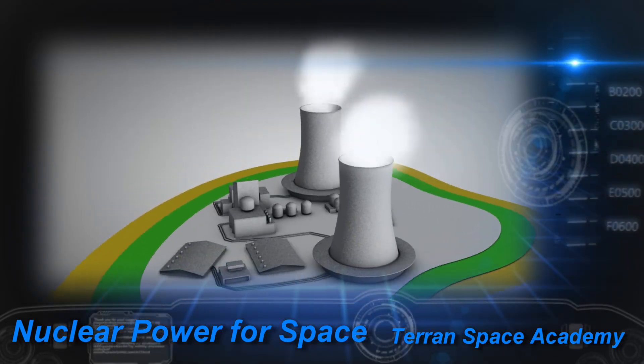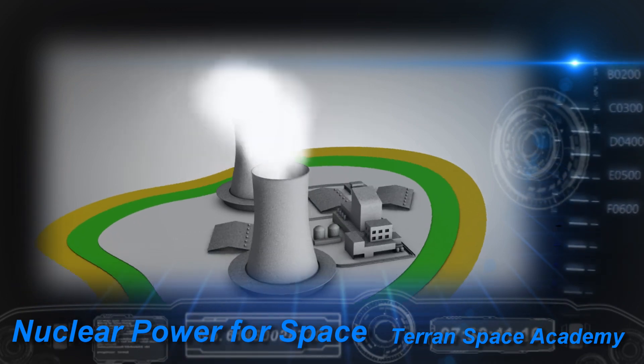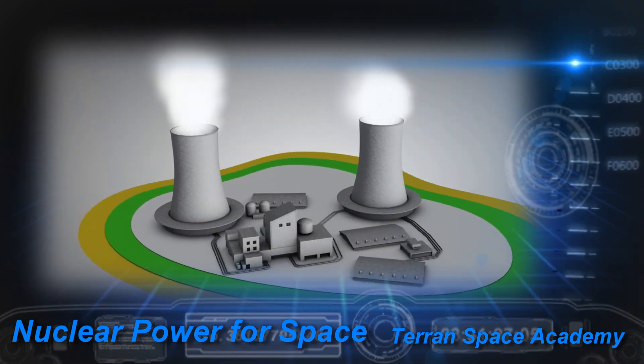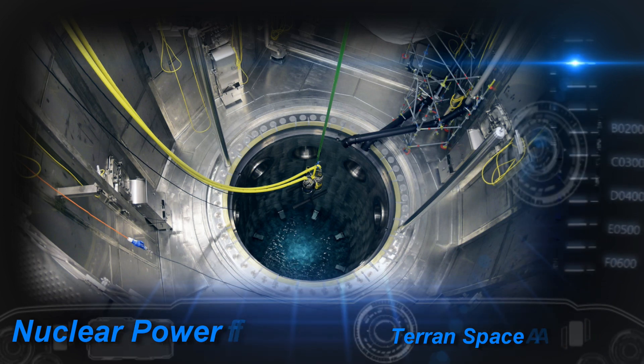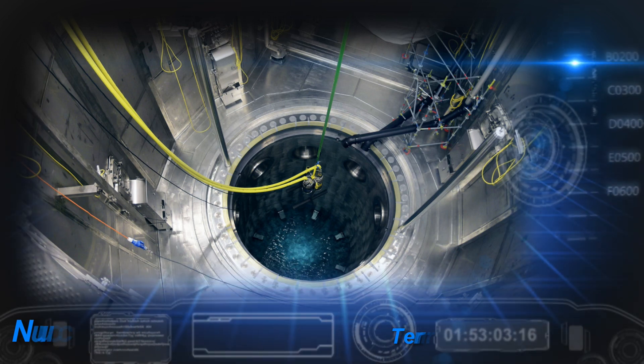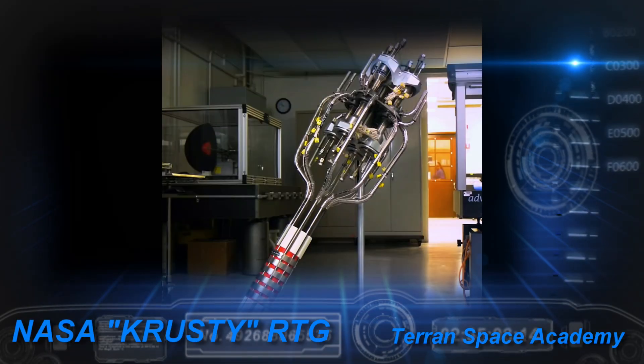Fission energy is definitely able to produce energy right now with current technology. One third of all nuclear power in the world is generated in the United States, and some countries like France get 40% of their energy needs from nuclear fission reactors. These reactors are very large, however. We need to look at how reactors work and how to make them smaller.